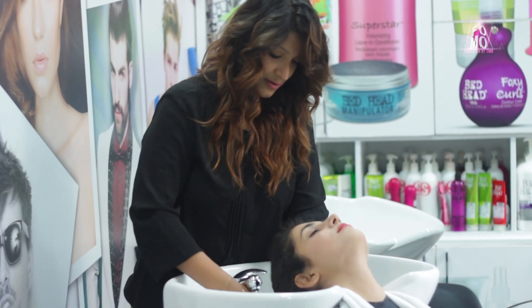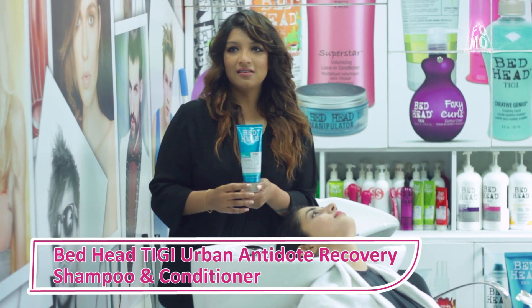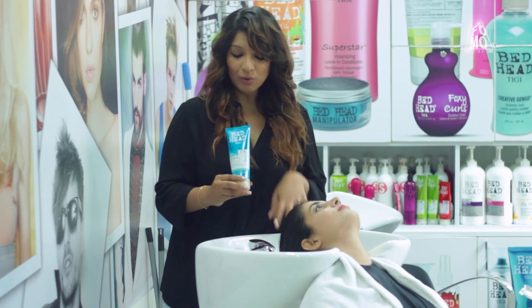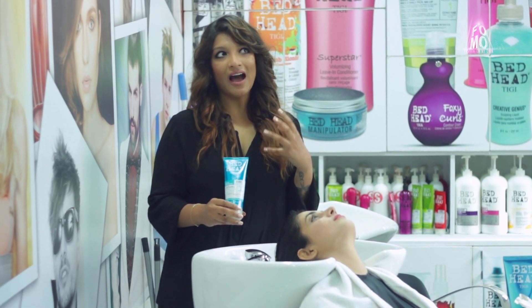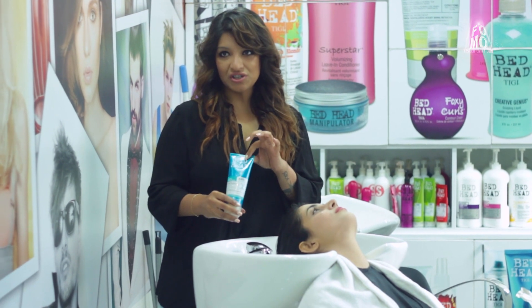We are going to start with her rinse, just condition it really well, and then we'll start with the haircut. For her we are using the Urban Antidotes Level 2 shampoo and conditioner. We are conditioning her hair because she shampooed this morning with the same shampoo. We are using Level 2 because it's for damaged hair — for people who iron or blow dry their hair a lot of times.